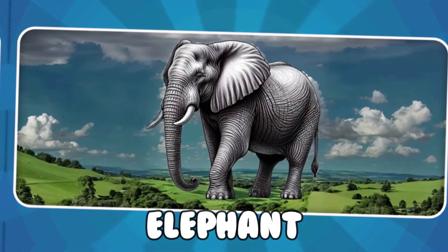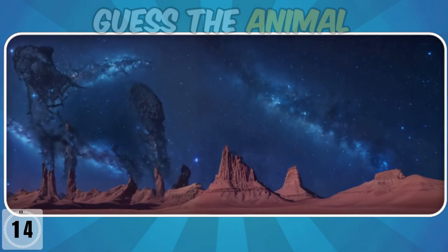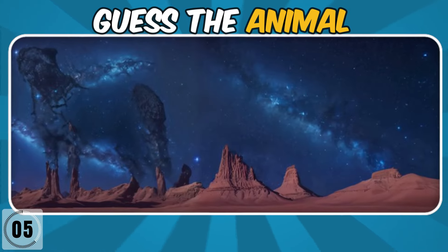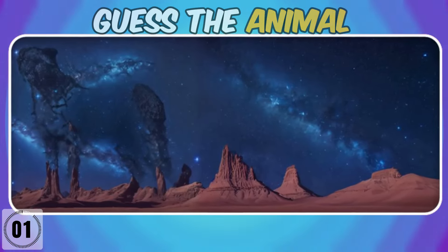It's an elephant! Can you see the hidden animal in the garden? It's an elephant!